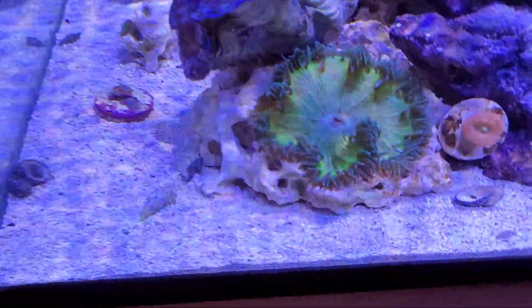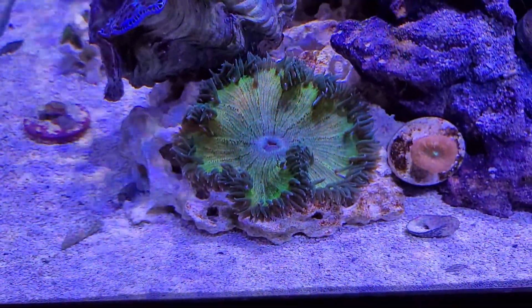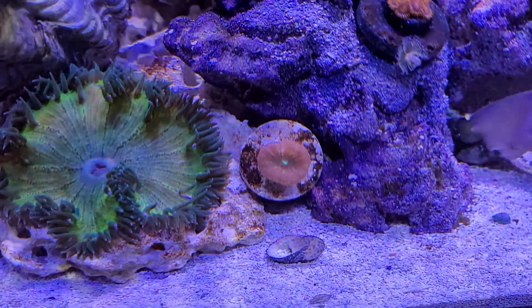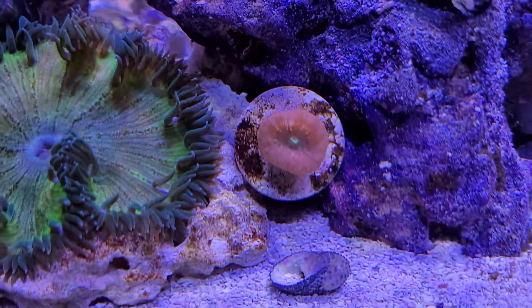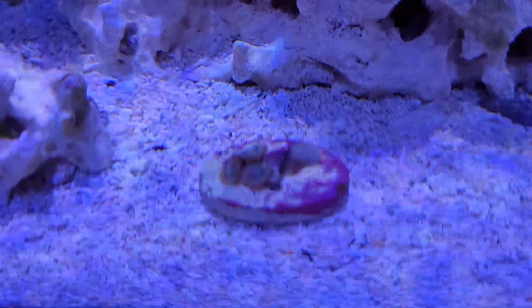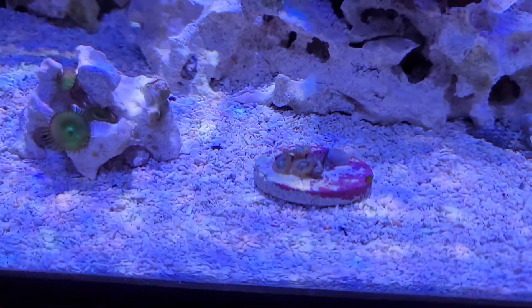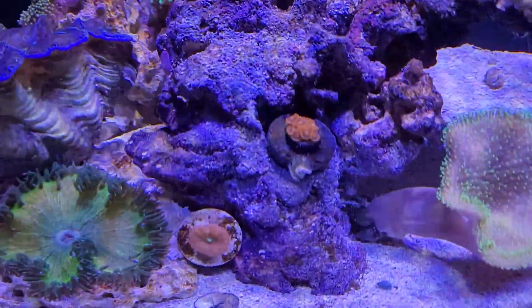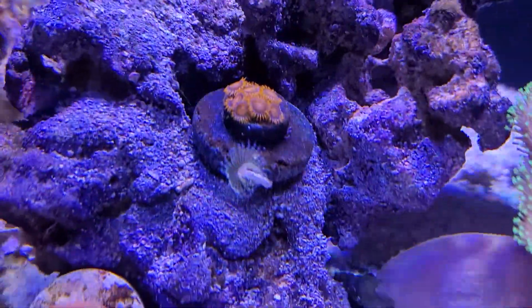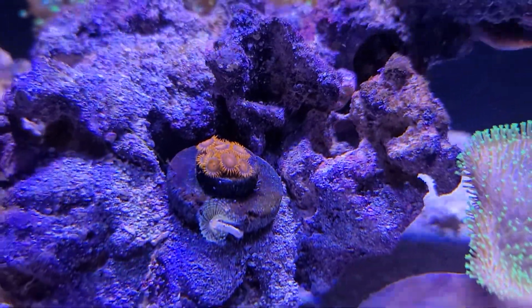My rock flower anemone — I was just looking at some old pictures — is approximately 12 years old now. There's a blasto that's the only thing not doing great; you can see it's kind of transparent. I've got some little zoanthids down here, kind of pink and teal green button polyps, and this nice little cluster of orange zoanthids.